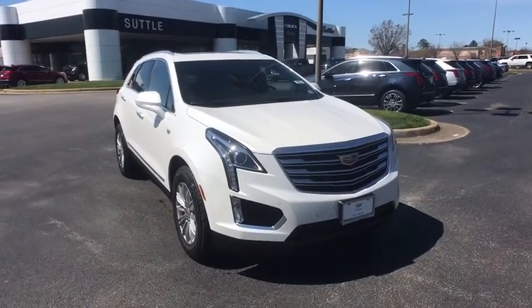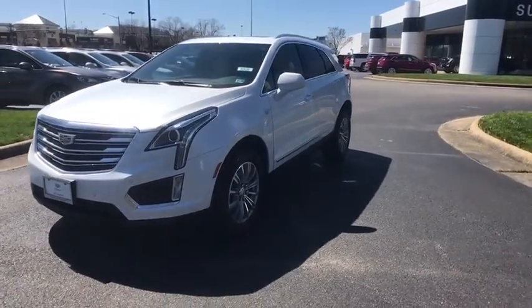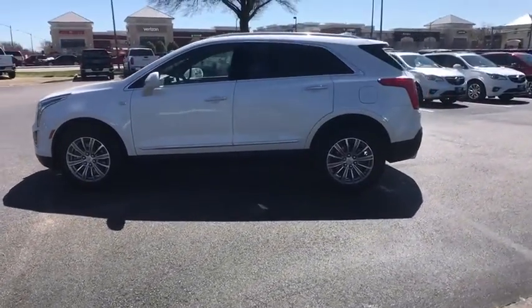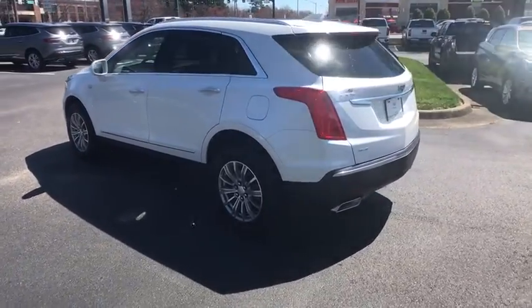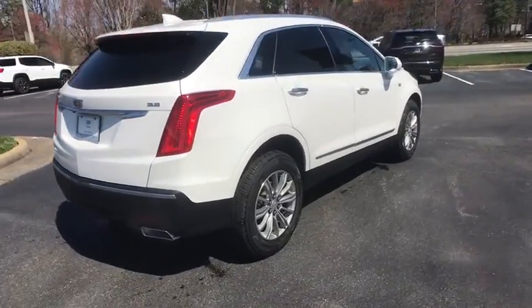2019 Cadillac XT5. The Cadillac XT5 was crafted to adapt to your needs while expressing your distinctive sense of style. Visually striking and intelligently designed, this crossover outsmarts any task with progressive technology and an accommodating interior. This vehicle has less than 5,000 miles. Here are some of this vehicle's great options.